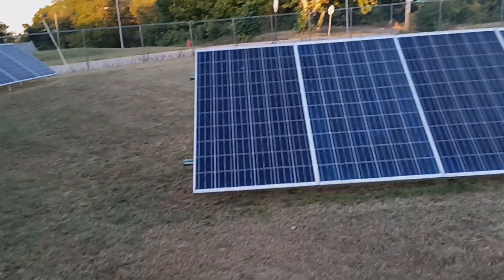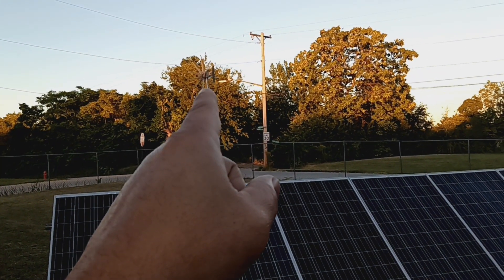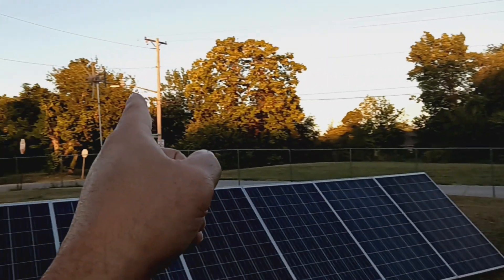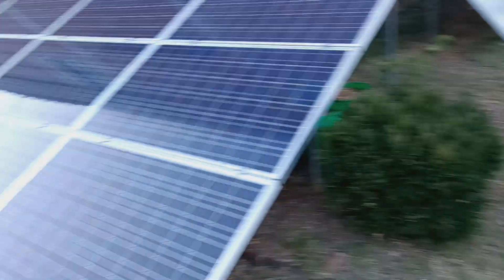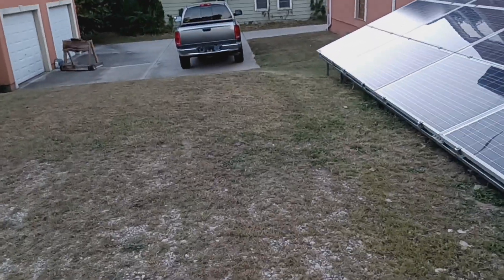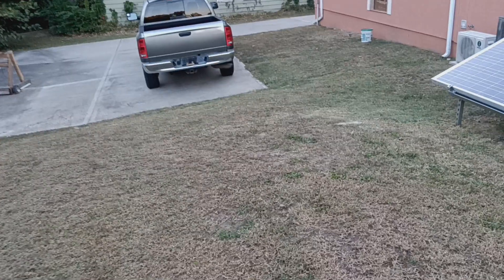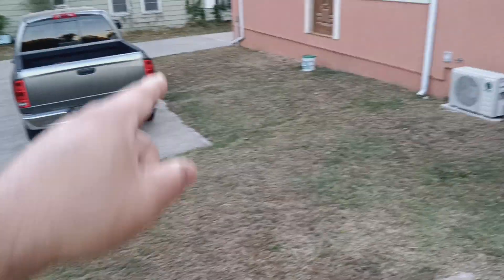We're going into the windy part of the year, so the solar panels will be working during the day and the wind turbines — this one and that one right there — will be running at night, because it gets pretty windy at night around here, especially going into the fall.